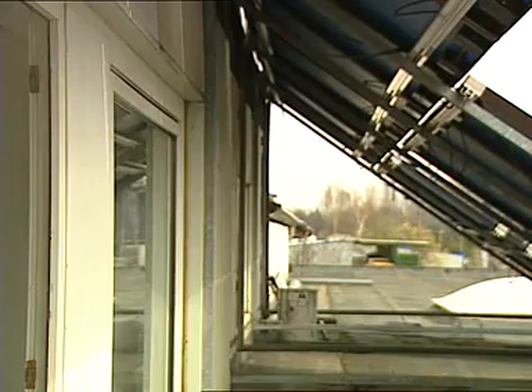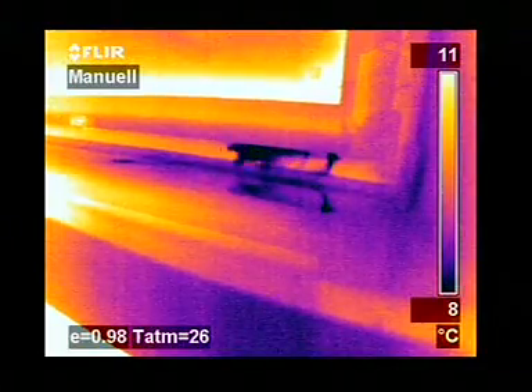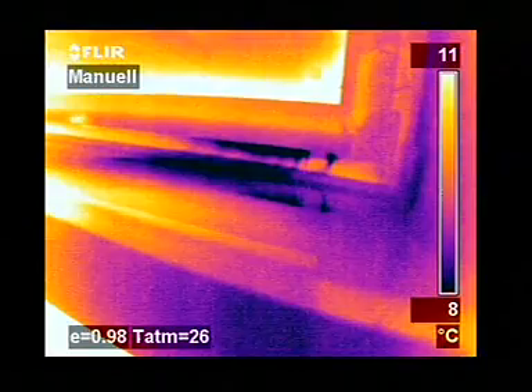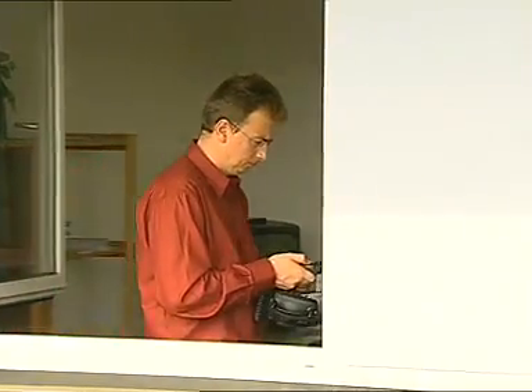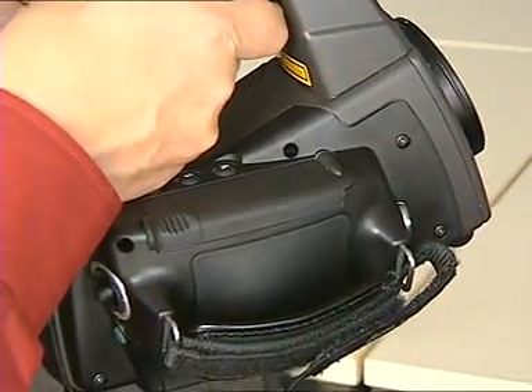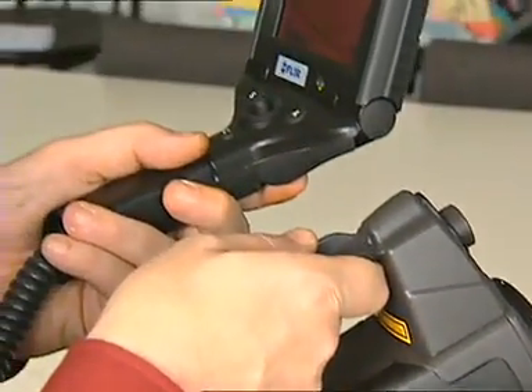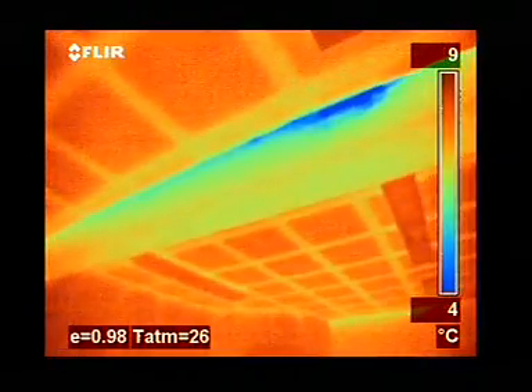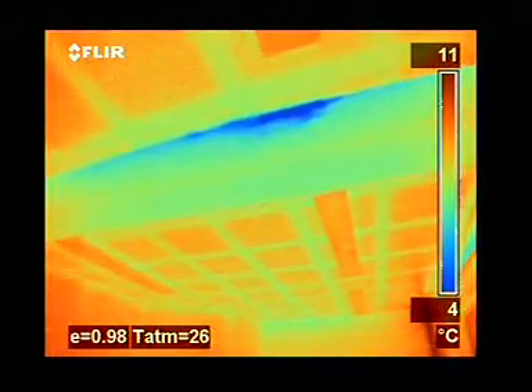Thanks to infrared thermography, there is no need to fill the room with smoke to visualize the air flow. It can easily be visualized with an infrared camera. Once identified, leaking areas can easily be fixed before coverings and fittings make the elimination of this potential construction fault an expensive and cumbersome process.